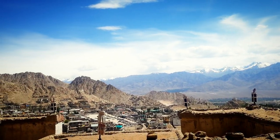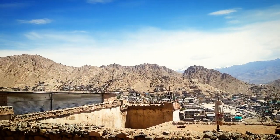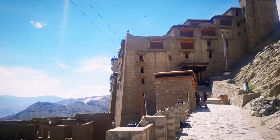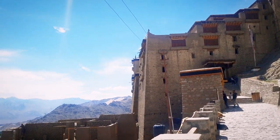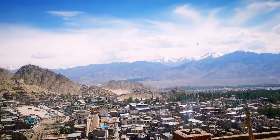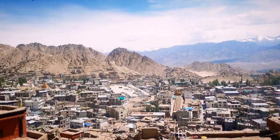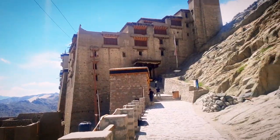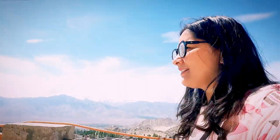Overlooking the Namgyal Hill and the Leh Town, the grand Leh Palace is an important center of Buddhist religion as well as culture. From the top, the view of Stoke Kangri, the dark mountain ranges, and the town are simply breathtaking.